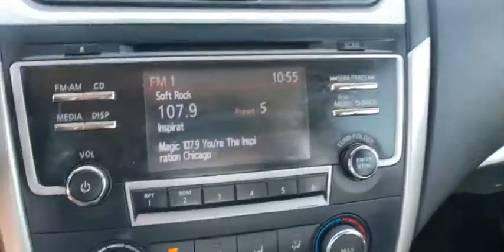Keyless Start, Rear Defrost, AM-FM Stereo Radio, Front Wheel Drive, Security System, Child Safety Locks, CD Player, MP3 Player.